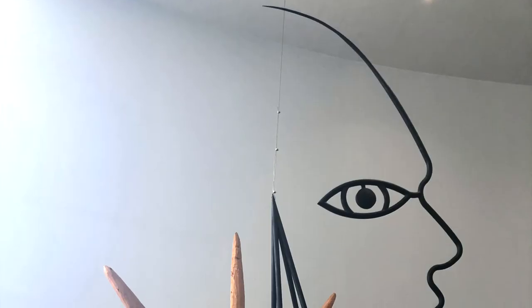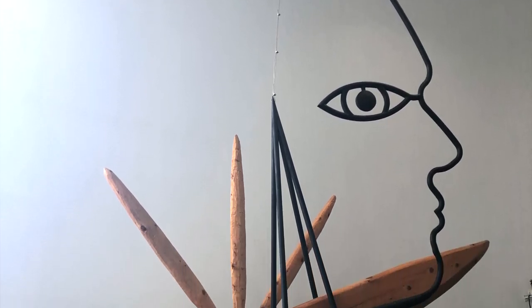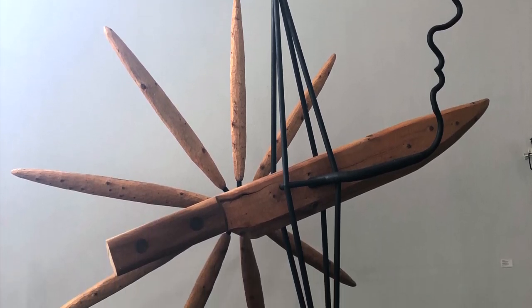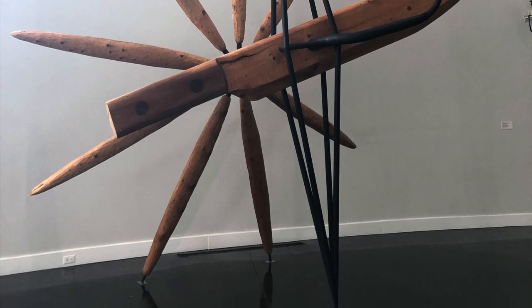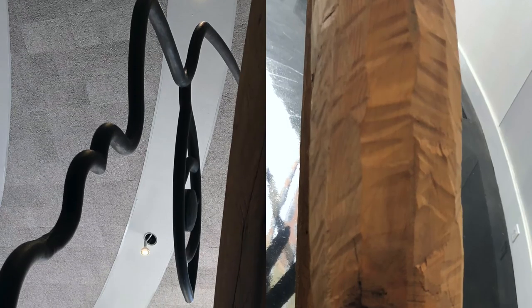Finally, as we exited the museum, I couldn't help but notice this giant non-objective sculpture. This sculpture by James Searles, an American born in 1943, is titled Me, Knife, Diamond, and Flower — Yo, Cuchillo, Diamante, y Flor — from 1999, and is made of pine, poplar, and steel. Placed in the lobby, this artwork takes up much of the space. The knife and the flower are made of wood, while the diamond and the artist's self-portrait are made of metal.